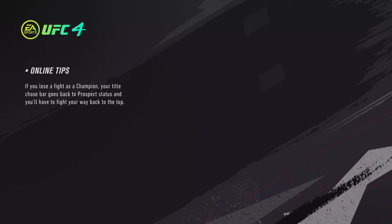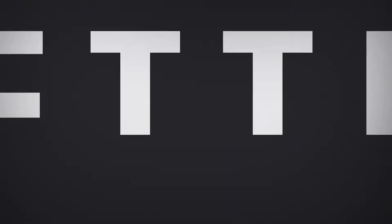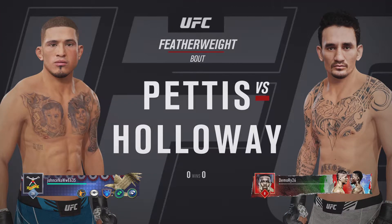I need a bowtie, big face, no lie. Coming up next, we get to a featherweight tilt between Anthony Showtime Pettis and Max Holloway.